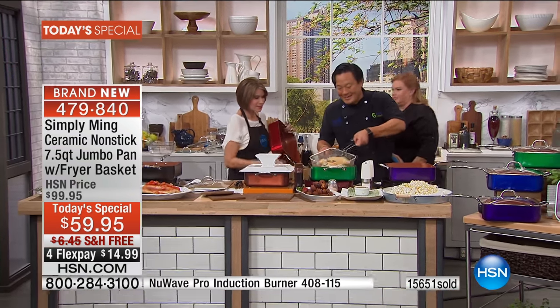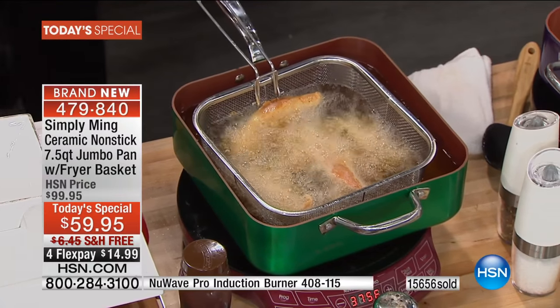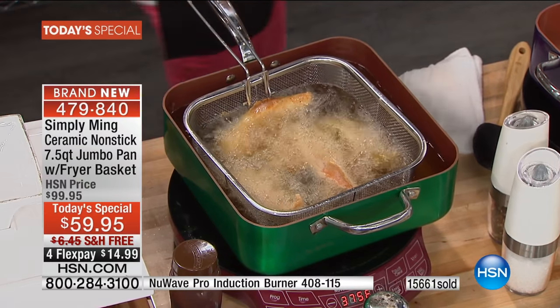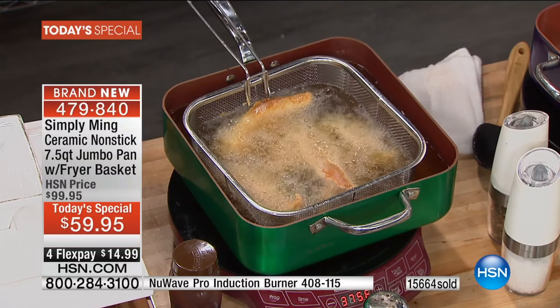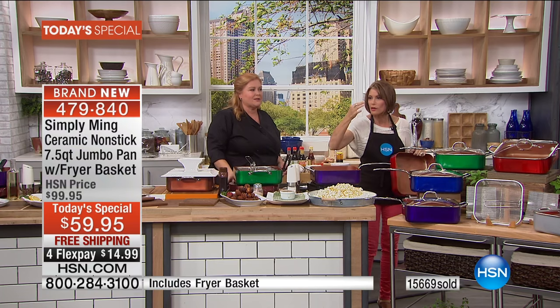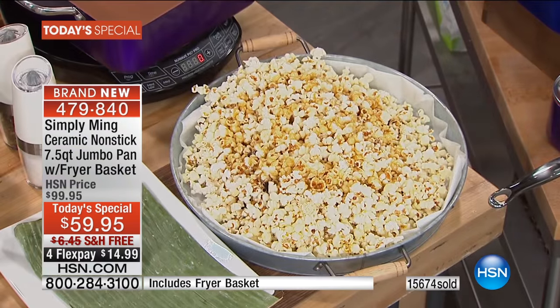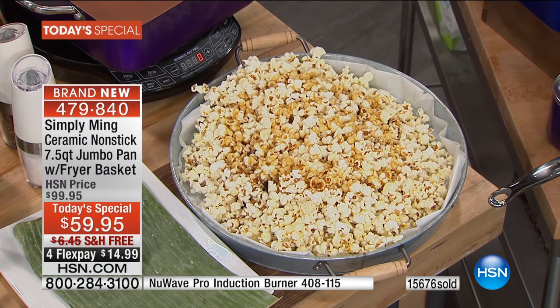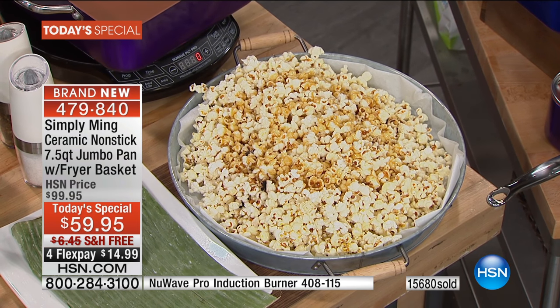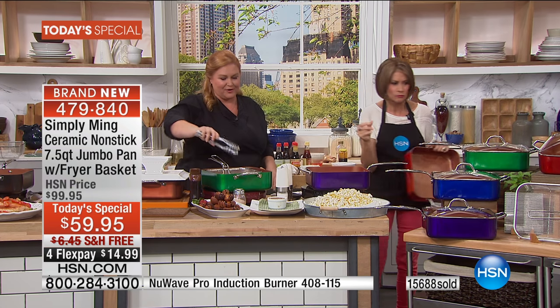She's got chicken fingers going - chicken tenders, sticks, Friday night family night. She's already done popcorn that she fried in the pan, and then did fresh caramel on it with salt on top, so it's going to be dynamite. I don't think I've ever had fresh popcorn with caramel like that - it's a completely different experience.